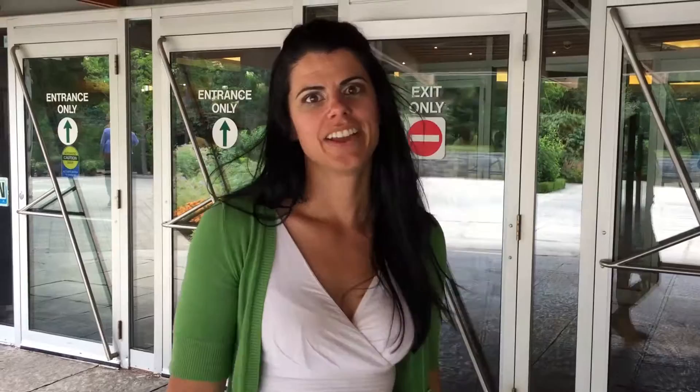If you want a close encounter with butterflies, check out NiagaraParks.com. To book your trip to Niagara Falls, go to NiagaraFallstourism.com. And don't forget to follow me at Hashtag Explore Niagara.